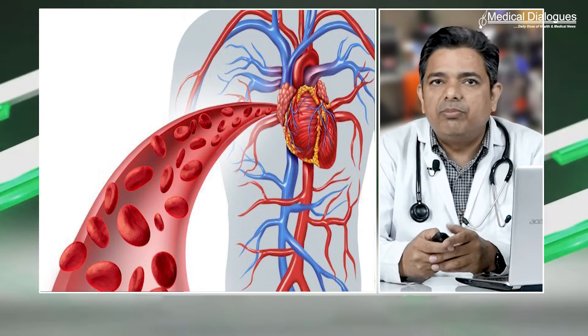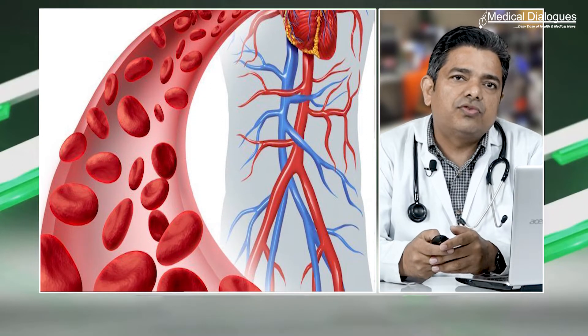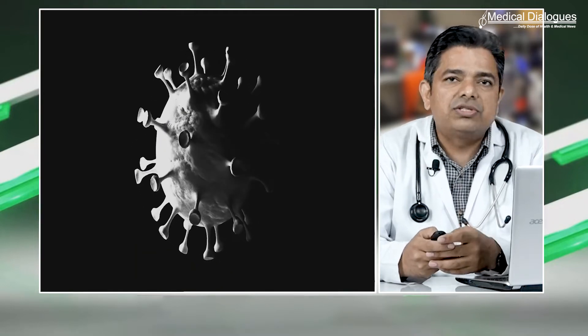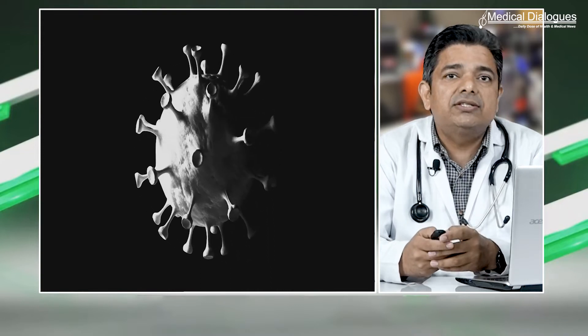Oxygen is carried through the blood to various organs of the body and utilized for oxidative phosphorylation. Under normal circumstances, our body has sufficient oxygen, but certain conditions like COVID-19 cause serious deprivation.